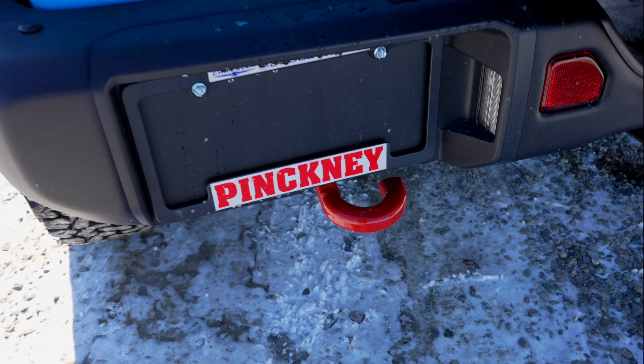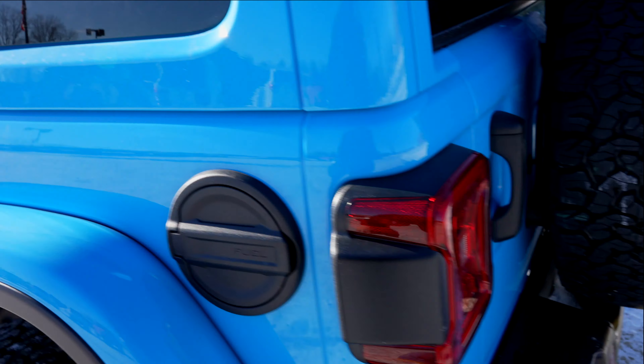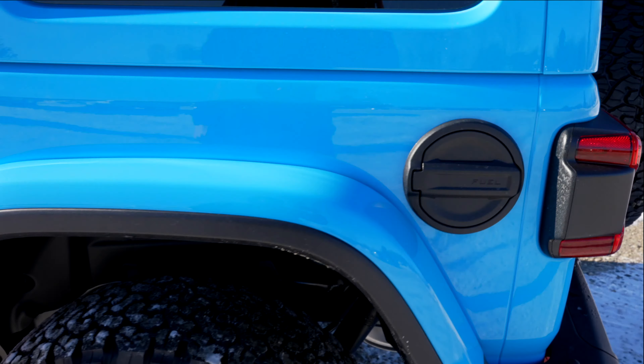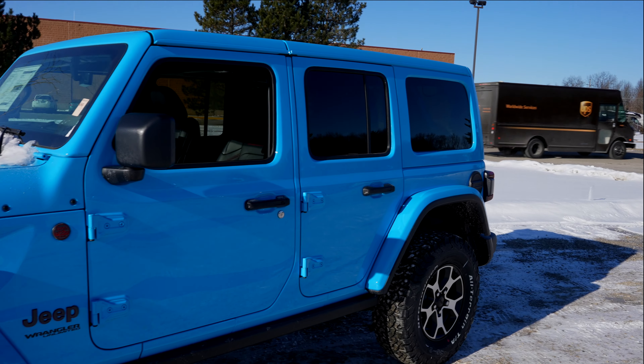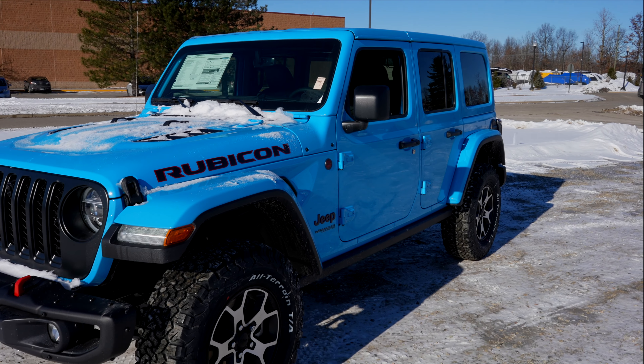Red tow recovery hook. Cargo access handle. Metal fuel fill port right there. Overall, this has got to be one of the prettiest colors I've seen for a Jeep — this thing definitely pops.